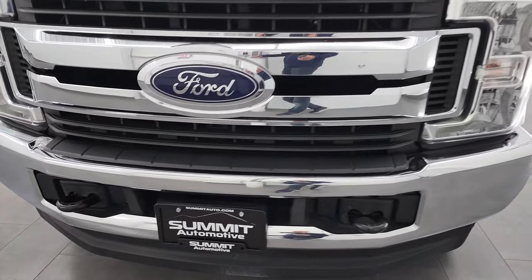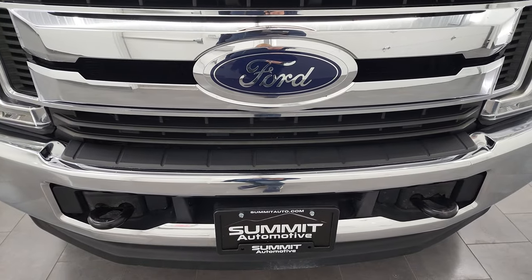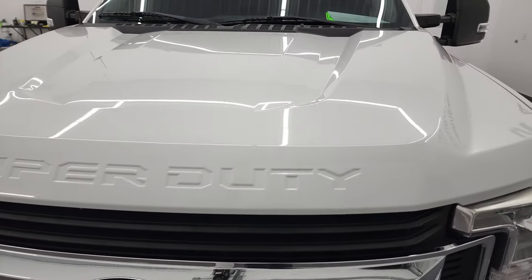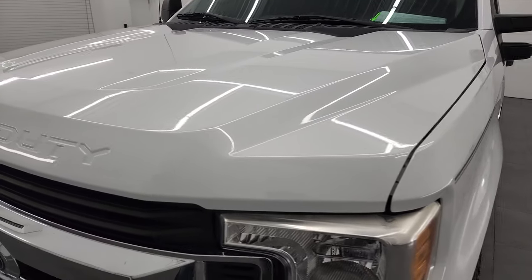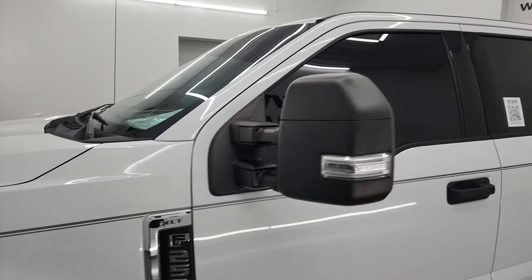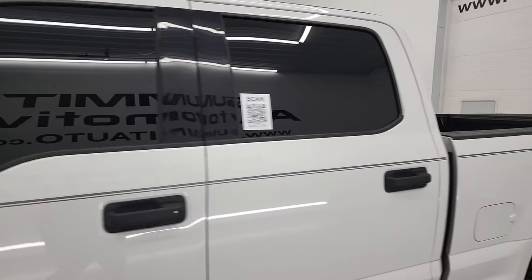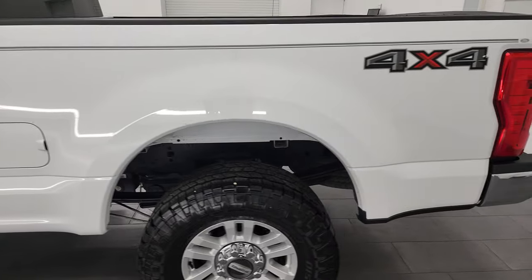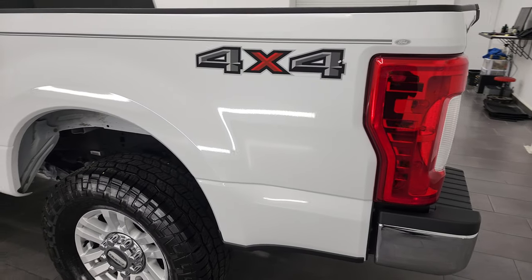I'm going to go all the way around in this video — inside, underneath, start it up, and take a look under the hood. Oxford White is the color, and I shoot all my videos in 4K, so if you have HD capabilities on your computer, tablet, smartphone, or television, I highly recommend turning them on right now because it is your best way to check out the quality, condition, options, and cleanliness of the truck before seeing it in person.